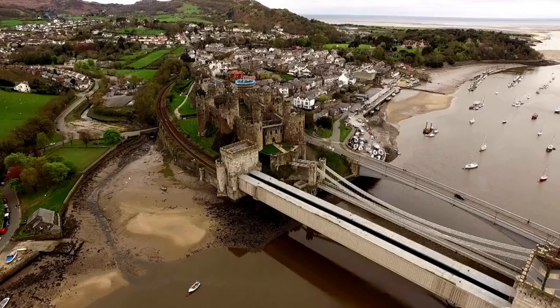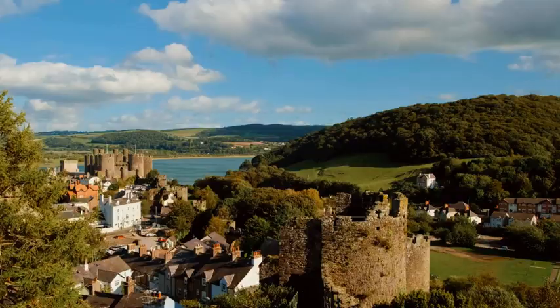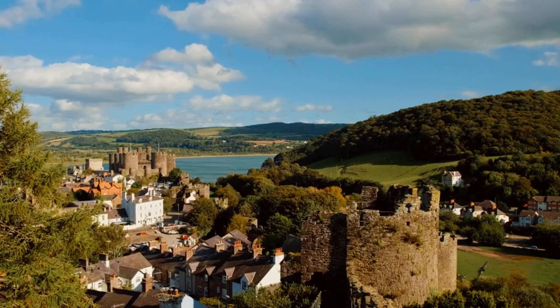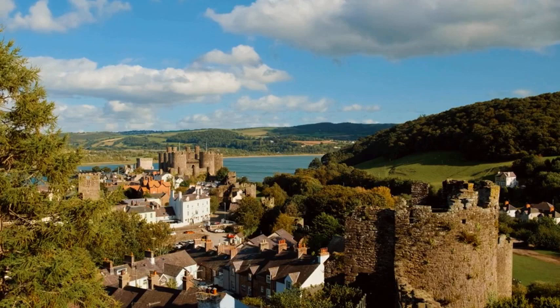Staying in Wales, we have the magnificent Conwy Castle at number five. This imposing fortress is located in the town of Conwy, nestled along the picturesque North Welsh coast. Built by Edward the First between 1283 and 1289, Conwy Castle was strategically positioned to control the key crossing point of the River Conwy and to suppress any potential Welsh uprisings. The castle's construction was part of King Edward's ambitious ring of castles in North Wales, meant to exert English control over the region.